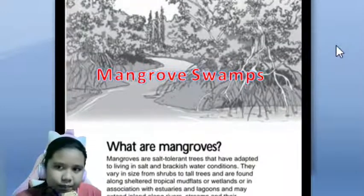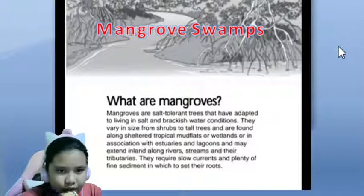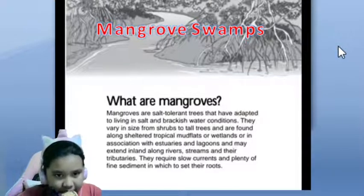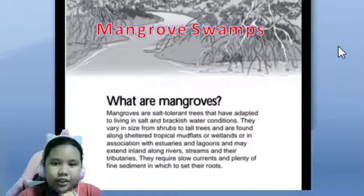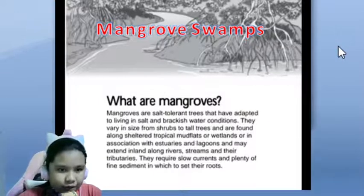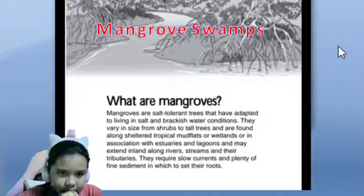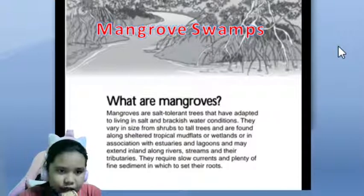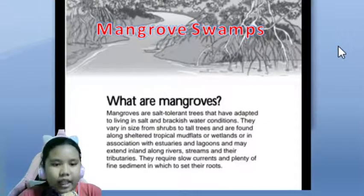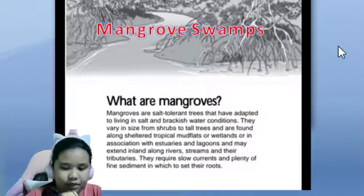How to protect mangrove swamp. First, what is mangrove swamp? Mangroves are salt-tolerant trees that have adapted to living in salt and brackish water conditions. They vary in size from shrubs to tall trees and are found along sheltered tropical mudflats or wetlands, or in association with estuaries and lagoons, and may extend inland along rivers, streams and their tributaries. They require slow currents and plenty of fine sediment in which to set their roots.